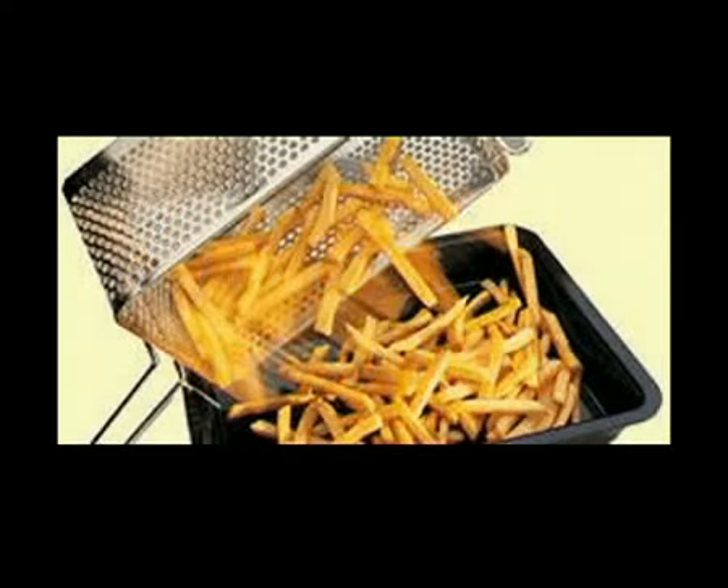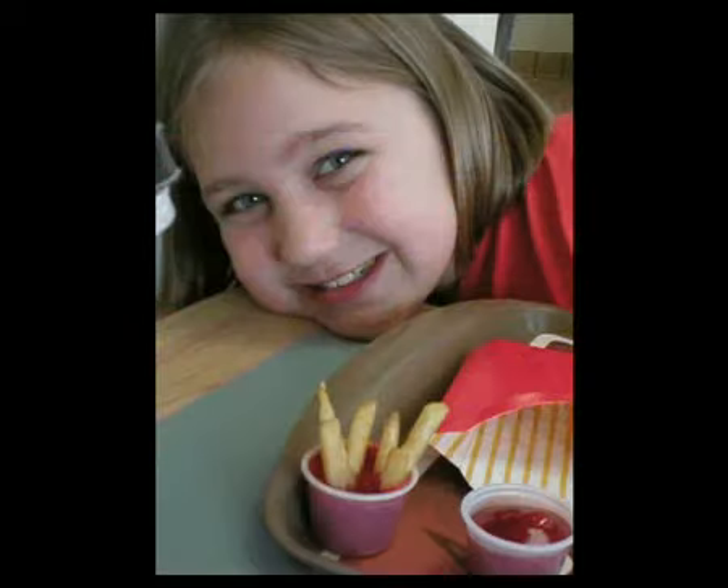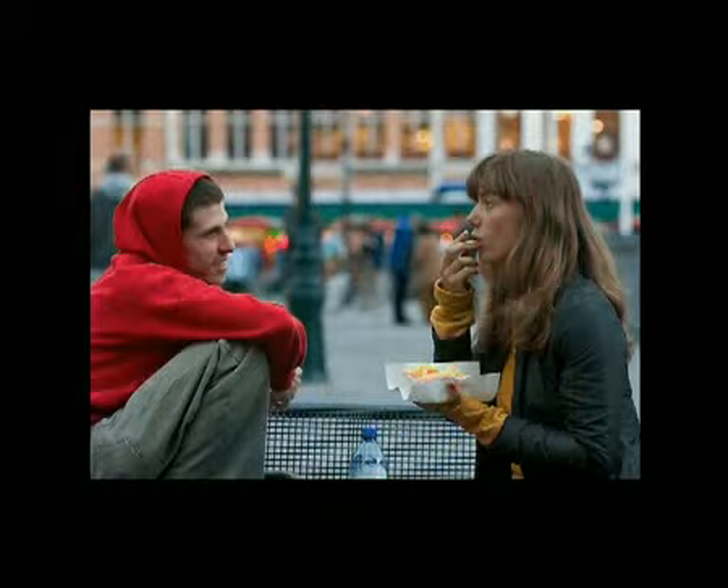Crisp, golden brown on the outside, fluffy white on the inside, a look, smell and a taste that customers love. So how do you get it every time?